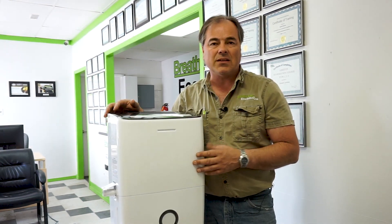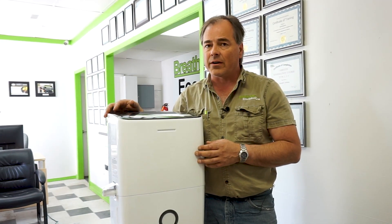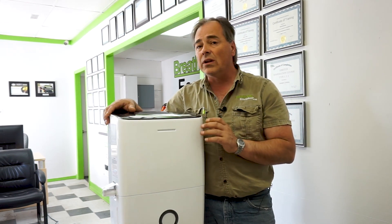Another question you may ask is: I've got an HRV so why do I need a dehumidifier? Well, I actually have an HRV in my 11-year-old home but I also have a dehumidifier, and they work really well together.